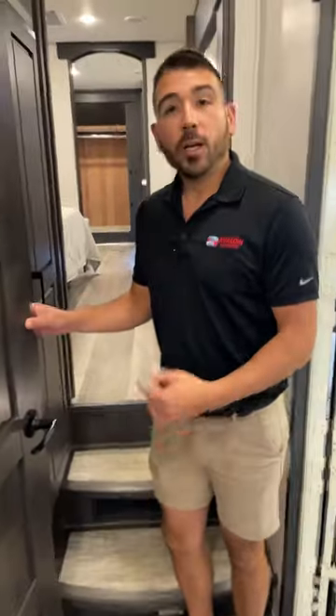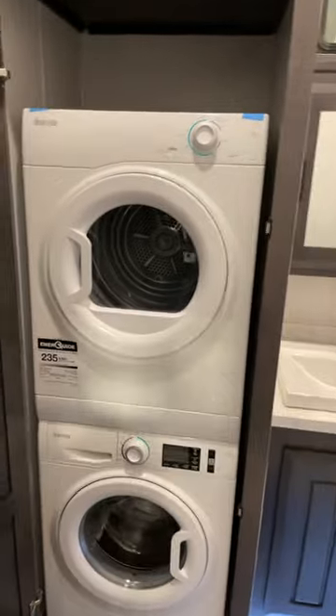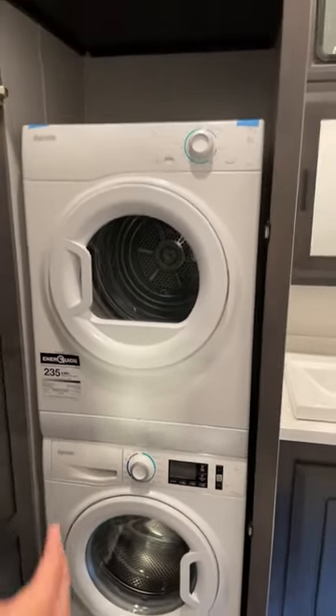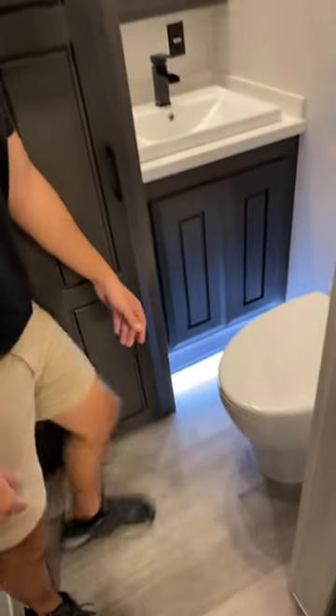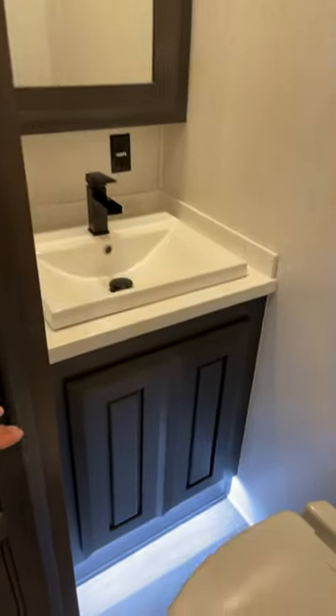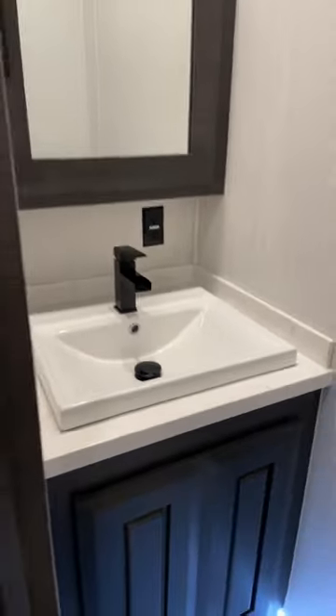We have a half bathroom here with a nice solid real wood door. Inside we have a full-size stackable washer and dryer set up, so we can do laundry just like at home. There's a nice porcelain toilet with a wall flush, lighting, and a faucet with power available. You get a half bathroom and a washer/dryer, plus the great living area and solid construction that keeps the heat and cool in — this is definitely what you'd consider a full-time RV.